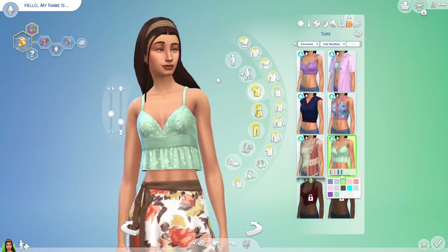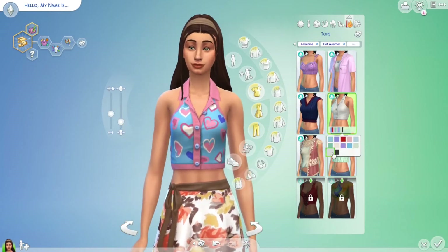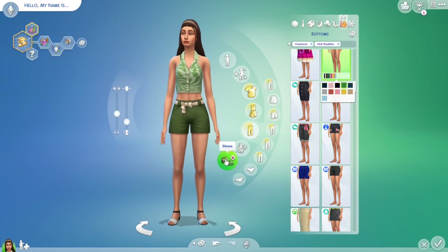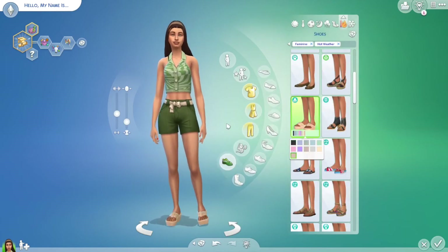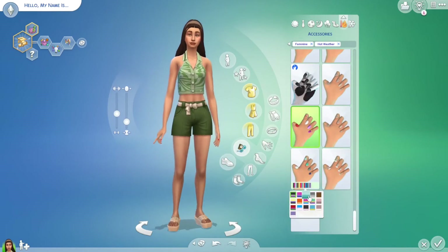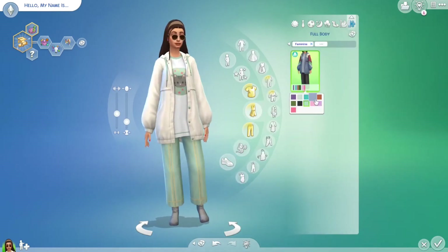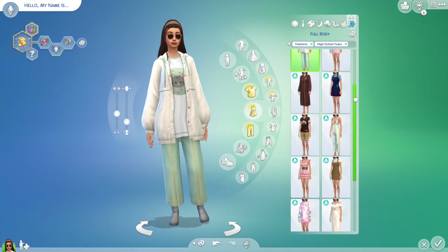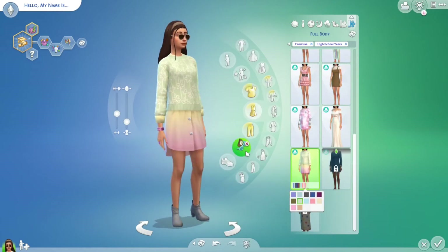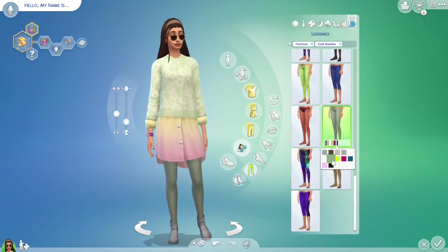For the hot weather outfit, I ended up having her in this retro green swirly type thing. That top is so freaking cute — I want that in real life — with some nice chunky sandals. I changed her nail colors a little bit and I just love her. She is so darn cute.